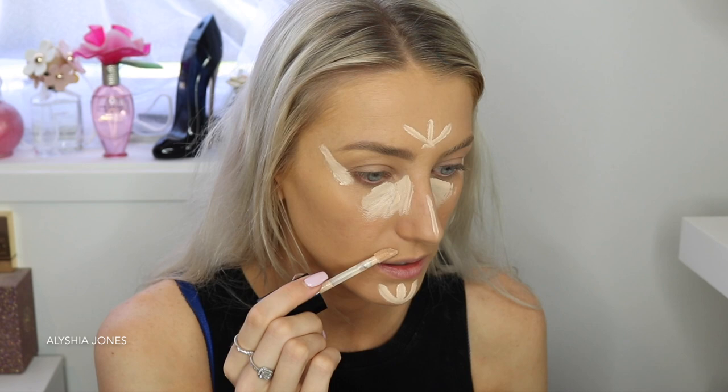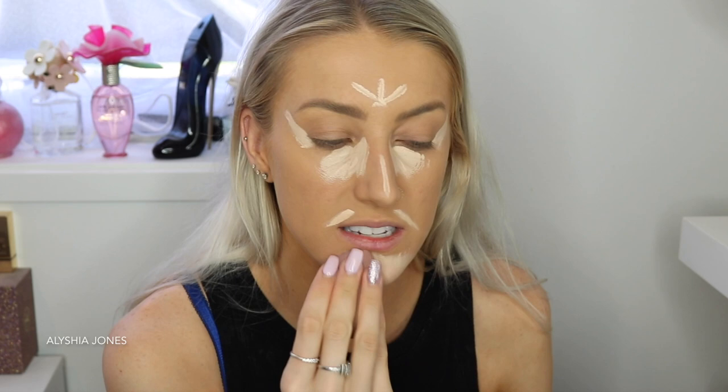I blend out the concealer under my eyes last, because if you use a hydrating concealer and leave it longer under your eyes it's actually more full coverage. I didn't realize how much wider this concealer was compared to the foundation. I'm just blending it out with the other side of the beauty blender to make it a bit darker.